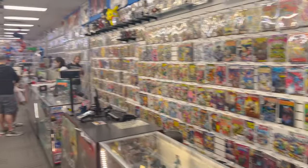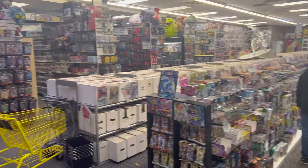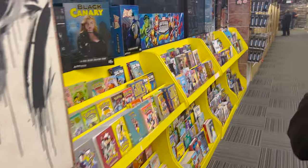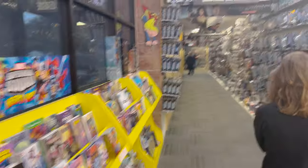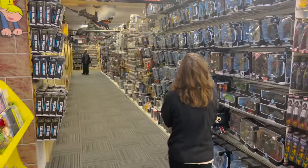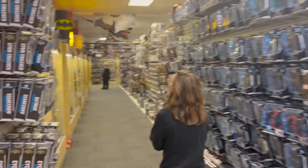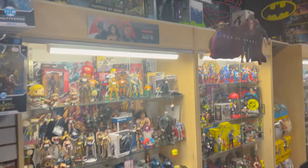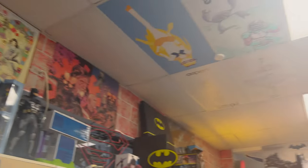Stepping inside, you can see it actually does have millions and millions of items. This is unbelievable. We're going to start this way and head down some of these aisles. There's no way I can physically show everything in here, but they have it all categorized, which is nice.